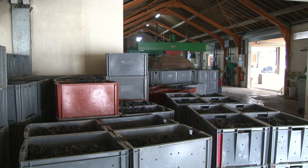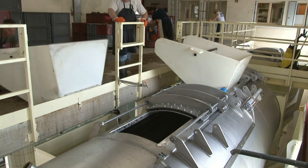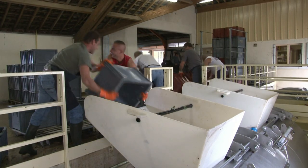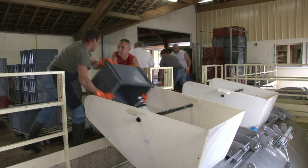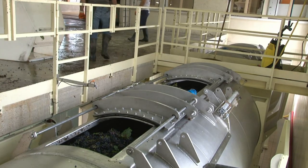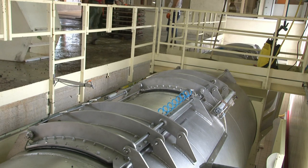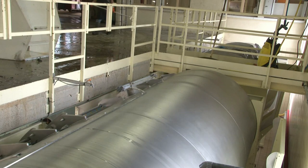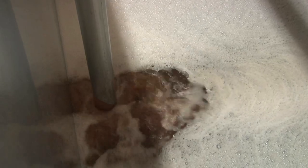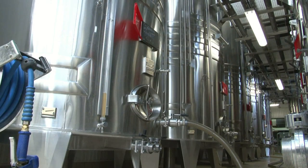Aujourd'hui, certains viticulteurs se regroupent au sein de coopératives utilisant d'énormes pressoirs cylindriques d'une capacité de 10 000 kg par pressurage. Ces pressoirs fonctionnent par membrane mise sous pression. On laisse ensuite le jus décanter — c'est le débourdage. Par la suite, on soutire le moût par pompage en laissant au fond de la cuve les bourbes et l'écume, et on le met dans des cuves, en général en acier émaillé, le plus souvent en inoxydable.